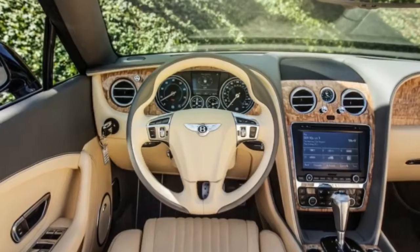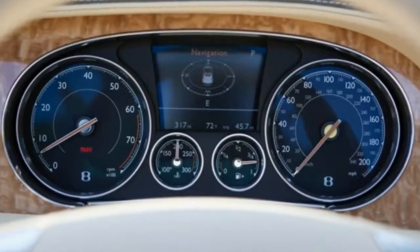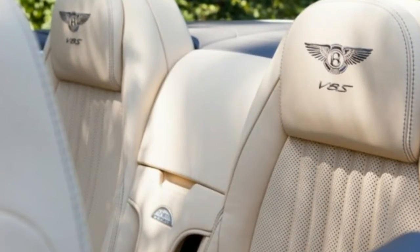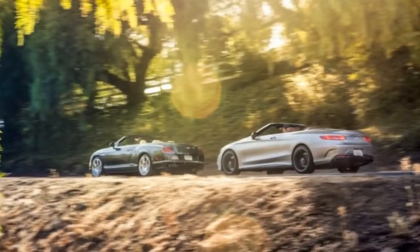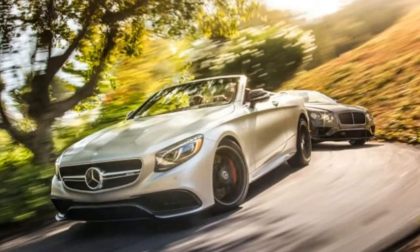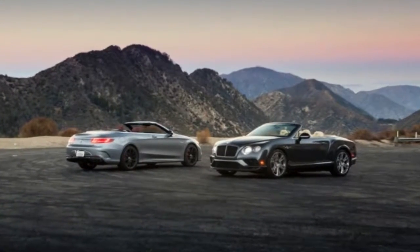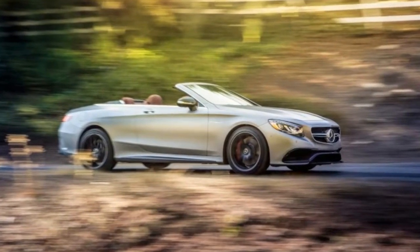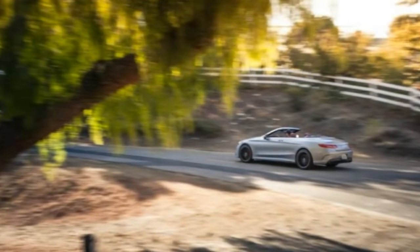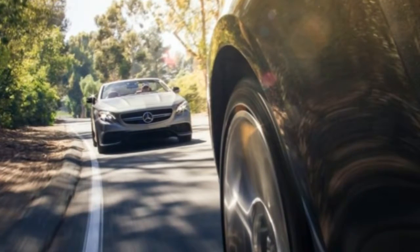Bentley and Mercedes do offer larger 12-cylinder engines, but we chose the V8 versions because upping the cylinder count adds weight, complexity, and cost without, in our opinion, improving the driving experience. So sometimes logic does trump emotion, even in the illogical world of the big convertible. On the Mercedes side, we selected the 577-horsepower AMG S63 that starts at $178,325, here to do battle with the 520-horsepower Continental GT V8 convertible that opens at $234,525.